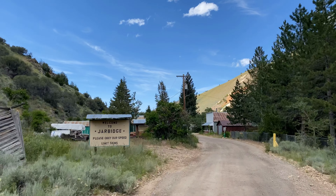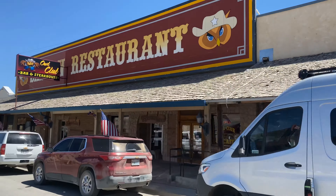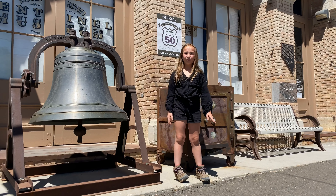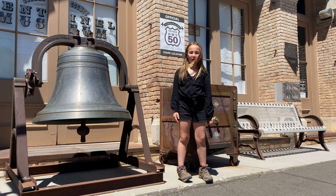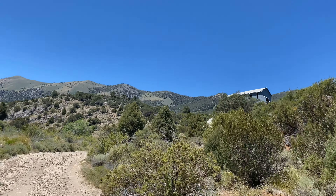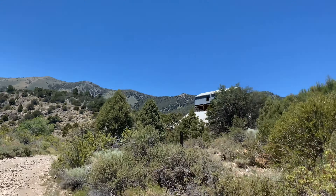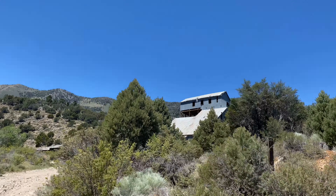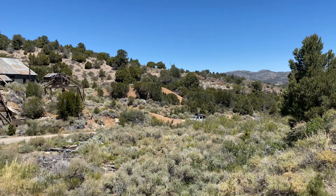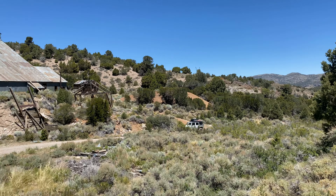Today we are just outside the town of Eureka, and our first stop of the day is at one of Nevada's best preserved mill sites, which is the Belmont Mill. Silver was discovered here around 1868, and the mill itself was built in 1925.